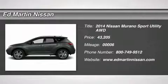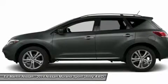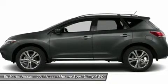The 2014 Murano. The peace of mind of award-winning safety, including a 5-star rating for side impact crash safety, comes standard with the Nissan Murano.